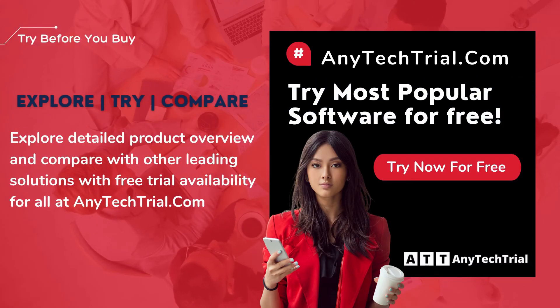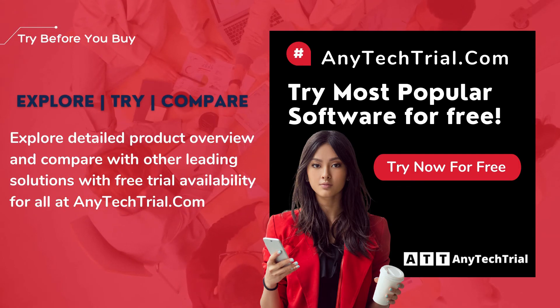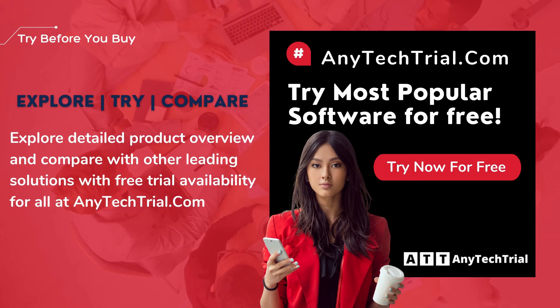Explore a detailed product overview and compare with other leading solutions, with free trial availability for all, at AnyTechTrial.com.